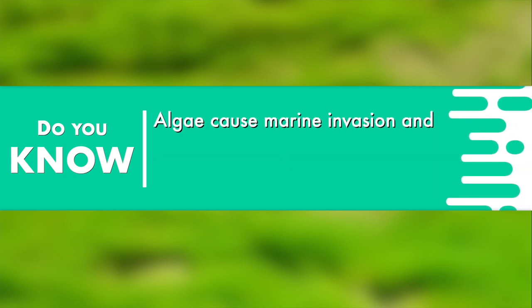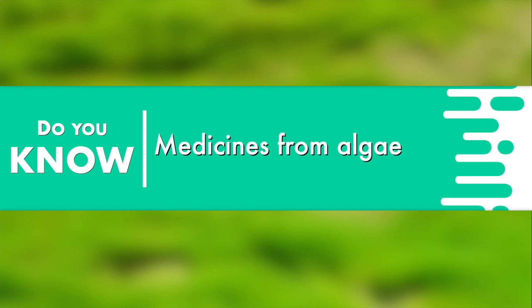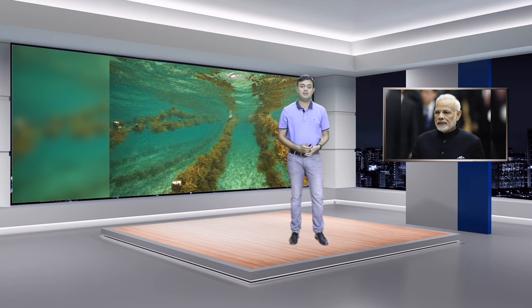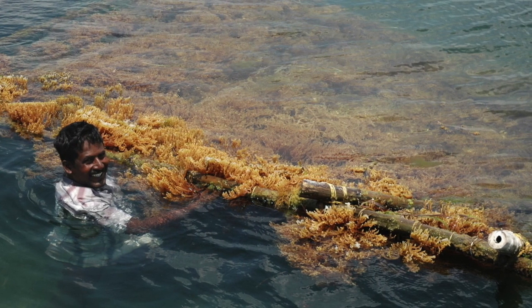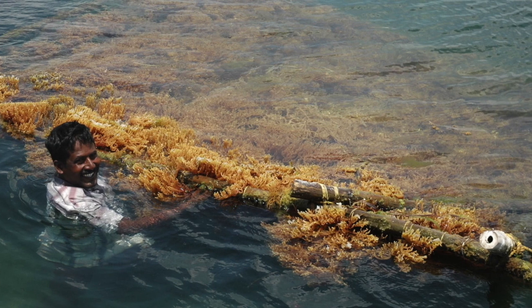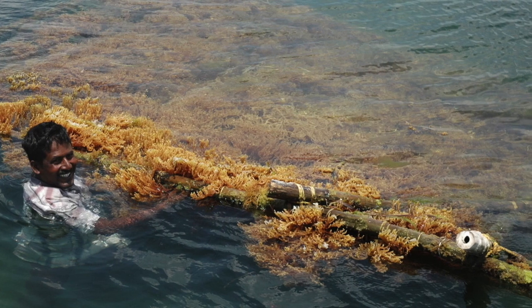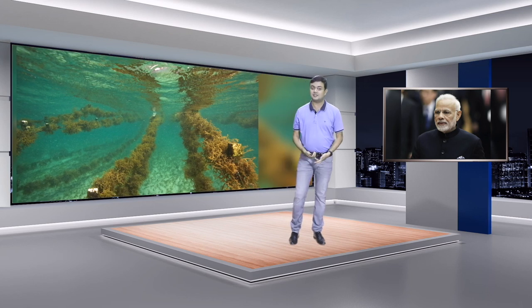Did you know algae is used in medical forensics? Many algae are edible and very expensive. Algae cause marine invasions and hazardous blooms. Algae is also used for biofuels, and several medicines are available from marine as well as terrestrial algae. Our Prime Minister has spoken many times about seaweed cultivation and its importance. There is huge prospect in seaweed farming and a seaweed-based economy as a driver of New India.